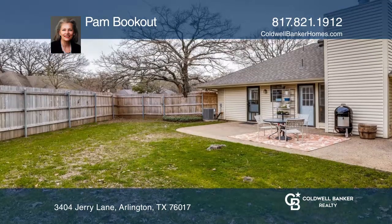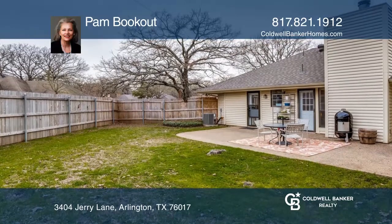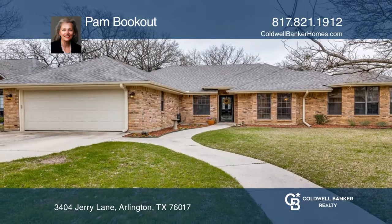You'll love this quiet tree-lined neighborhood with a large private backyard patio. Make it yours by calling Pam Bookout.